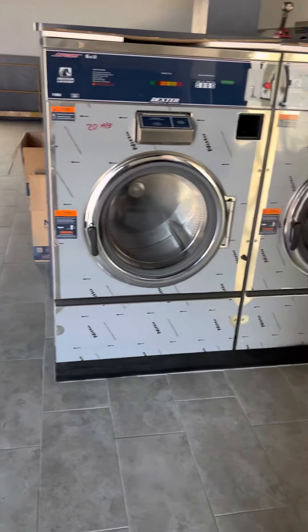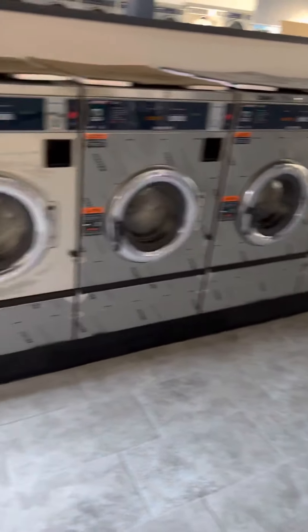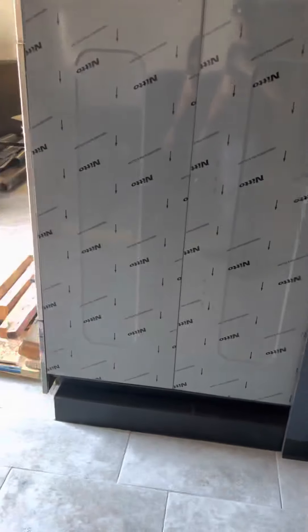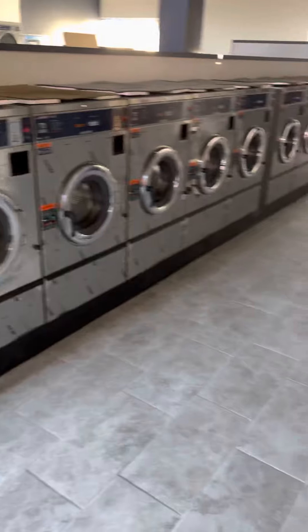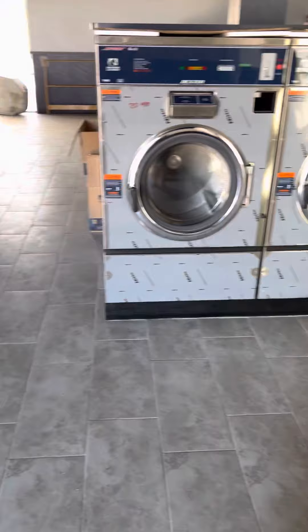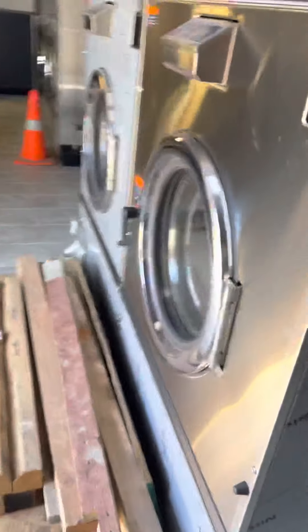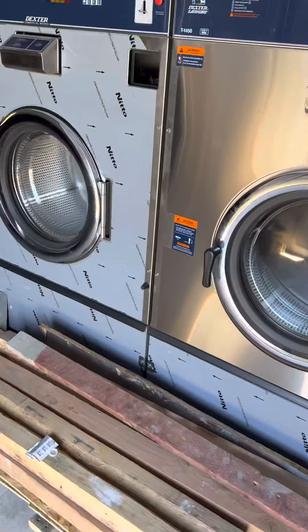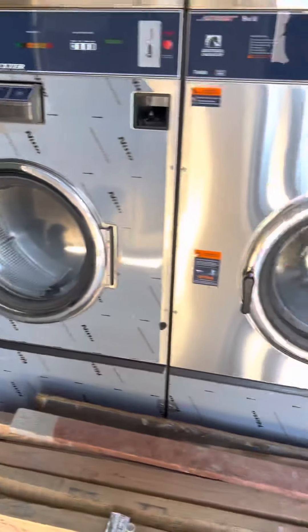We're getting close. The first step is obviously to get this thing finished. We're going on just over two years since we got permits, so it's taken a lot longer than I anticipated. But once it's done, it's done. Anyway, there are the 60-pounders — I can't wait to get this place open. It's been a long time coming. First build, but I learned a lot. See you guys, take care.